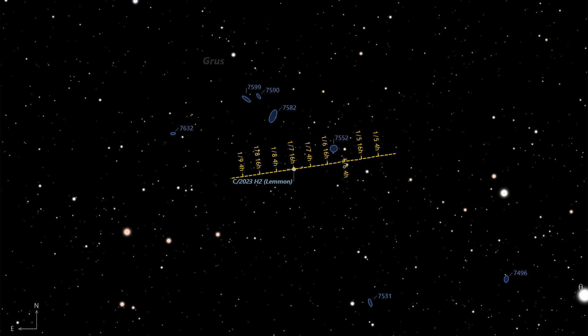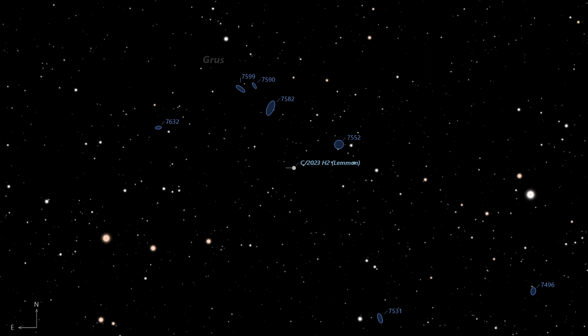The comet's coma, measuring about 1.5 arc minutes, may not be large enough to make an interesting photograph due to its relatively small size. However, the juxtaposition of the comet with these distant galaxies could offer a compelling composition for those with the right equipment and expertise.